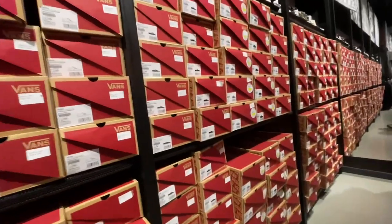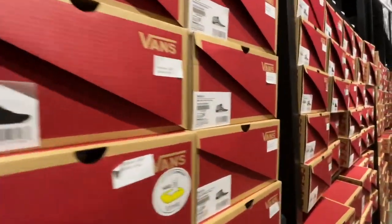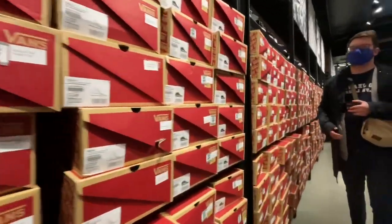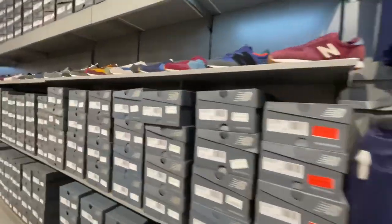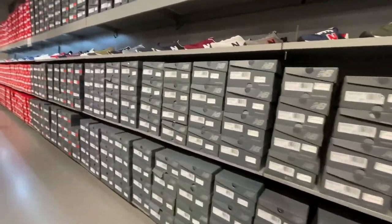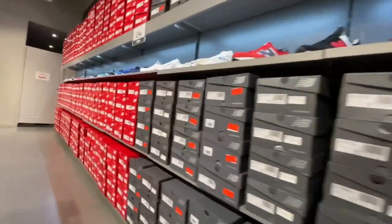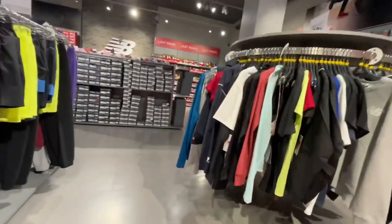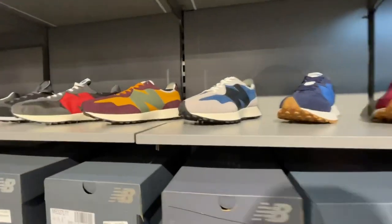Next I went into Vans — I didn't film too much in there but their trainers were £34. Then I went into New Balance — I do love some New Balance trainers, used to be one of my favourite brands. They had some apparel at the beginning and then lots of different trainer options — quite a few, actually, a whole wall plus some bits on the side with a gondola, and a sale-on-sale section in a little rack as well.